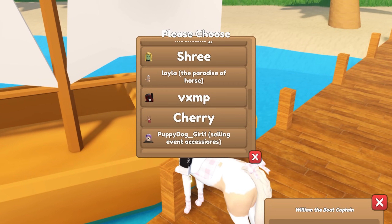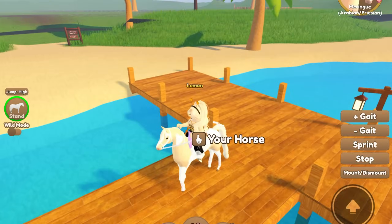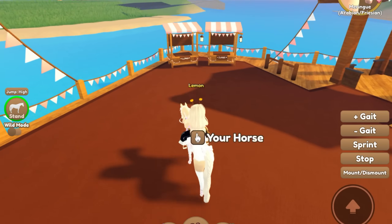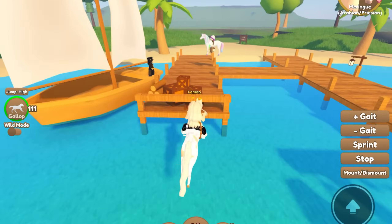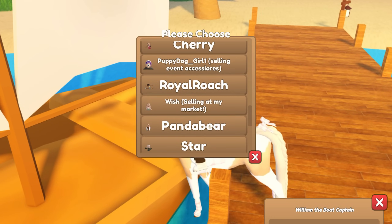I think I paid like 45k for one - actually 45k each for two, so that's like 90k total. I probably overpaid but I don't really care, it's fine. Nothing here - it's so annoying when I go to a market and it's closed.